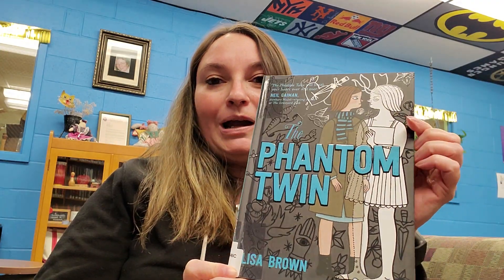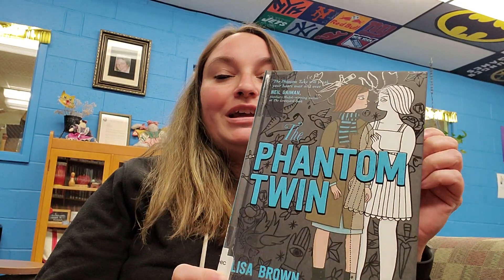This week we're going to be talking about the book The Phantom Twin and it is by Lisa Brown. This book is a graphic novel — one of my favorites.